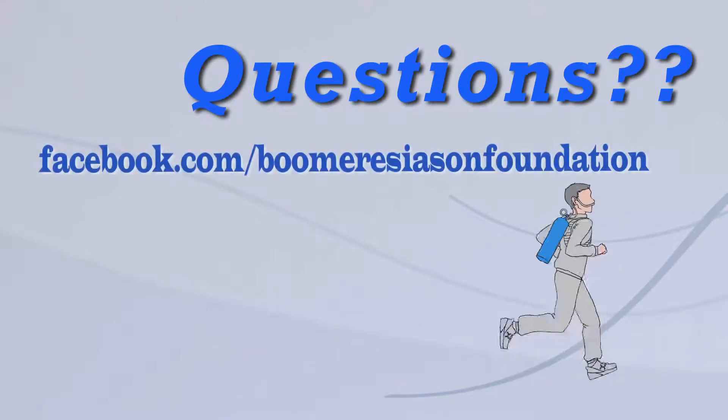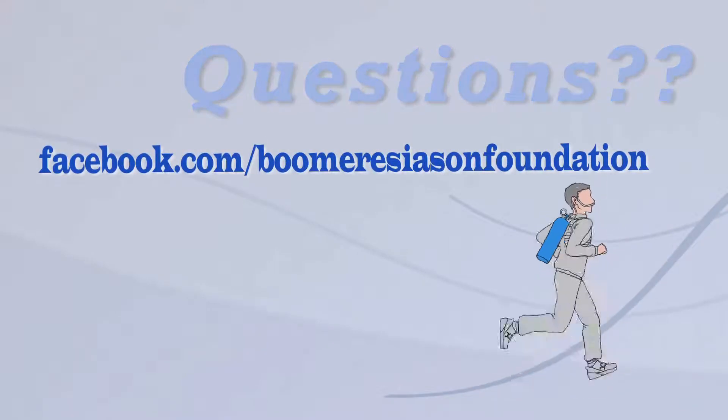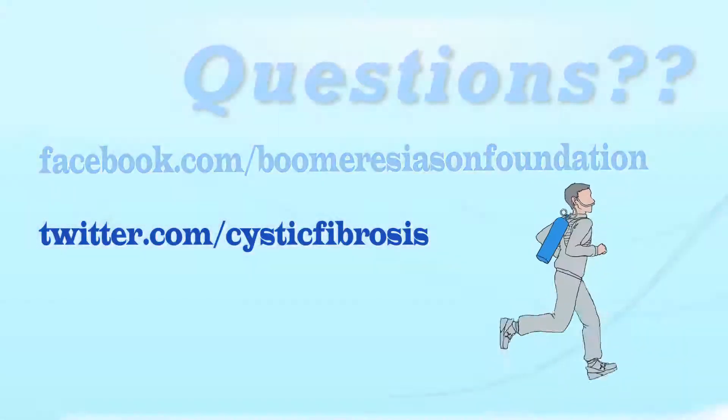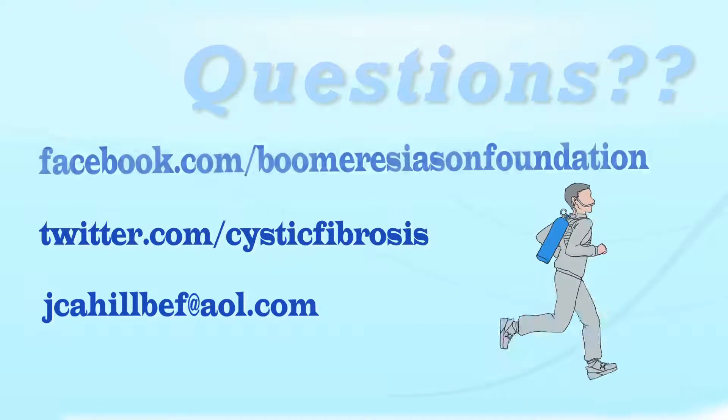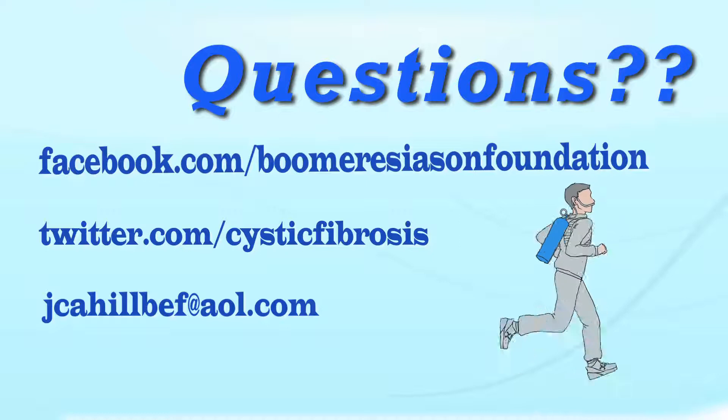Got questions for Jerry? Send them to us. If you're on Facebook, you can find us at Facebook.com/BoomerEsiasonFoundation. You can Twitter us at Twitter.com/CysticFibrosis. You can also send an email to jcahillbef@AOL.com. When Jerry answers your question, we'll credit you for it — so get busy and send them in.